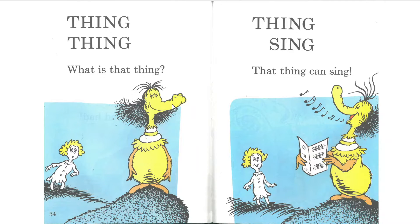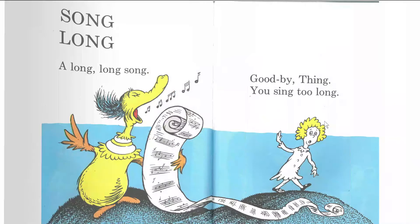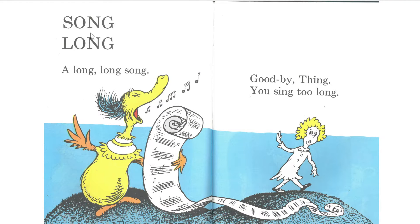All right. Let's read together again. One, two, three. Thing, thing. What is that thing? Next page. One, two, three. Thing, sing. That thing can sing. La, la, la, la. What is he singing? Okay. Next page. Song, long. A long, long song. Goodbye, thing. You sing too long. Yeah, that's a long piece of paper.